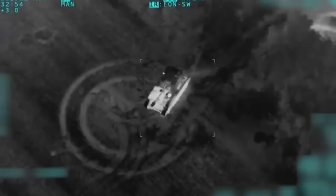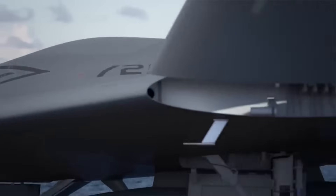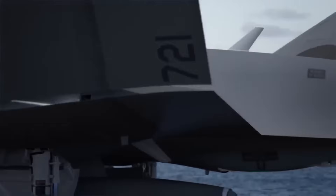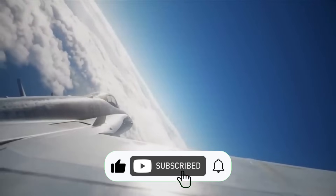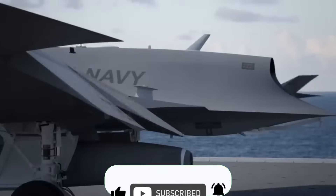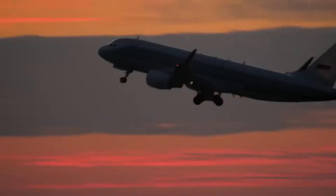Thanks for watching! If you think this compressed air-powered X-65 is cool, wait until your next flight — no flaps, no rudders, just air. Who knew we'd all be flying around in real-life Star Wars X-Wings one day? Don't forget to like, subscribe, and share, because you'll want to tell your friends about this future of aviation before they do.